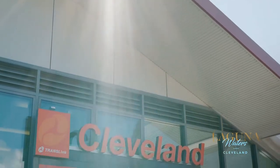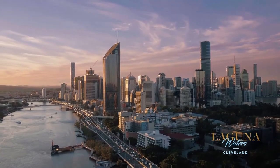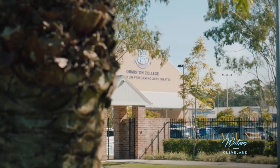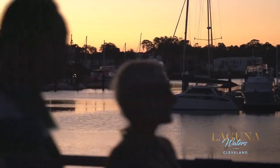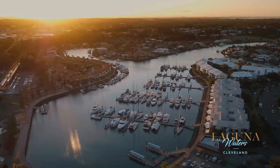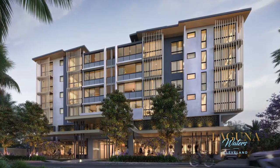Laguna Waters is well connected by public transport and enjoys easy access to the Brisbane CBD and proximity to local schools, medical care and supermarkets. Invest where the good life is made better, where comfort, convenience and community are all brought together. Only at Laguna Waters.